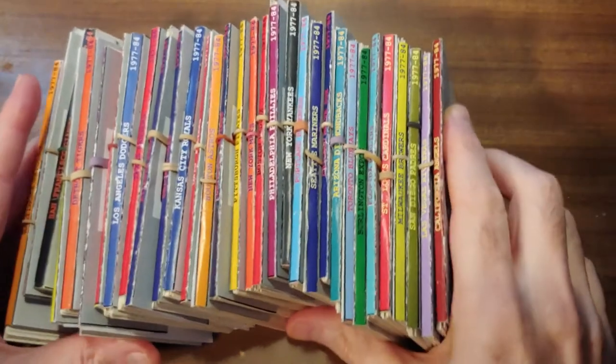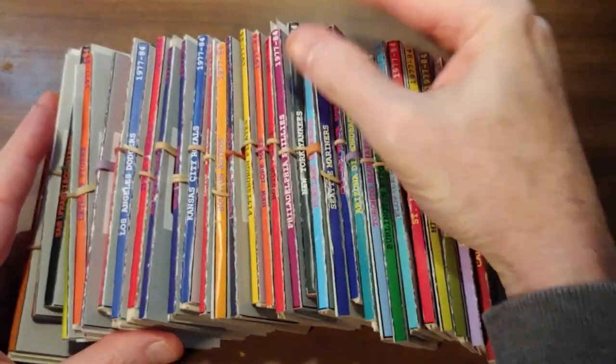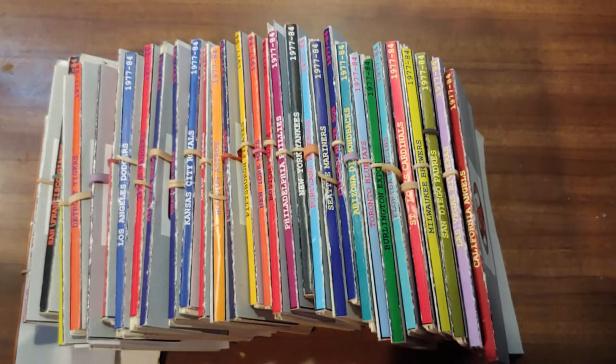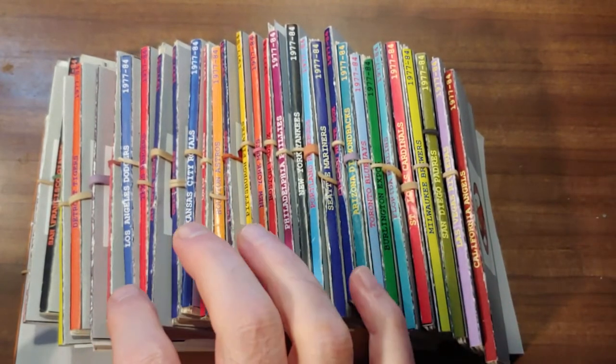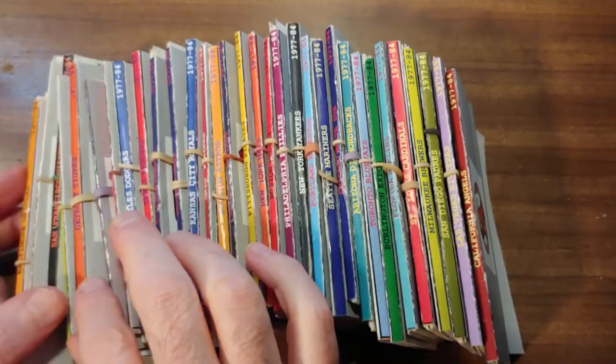Welcome back baseball fans. We've got two trades in this video. We're going to show the movement first and then go to the spreadsheet. First I want to look at the Texas Rangers.